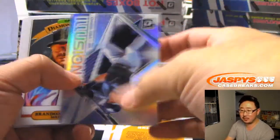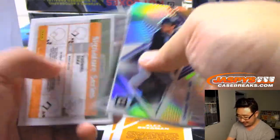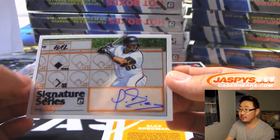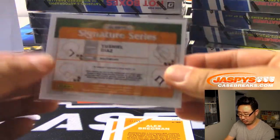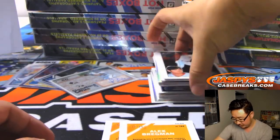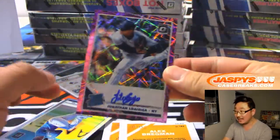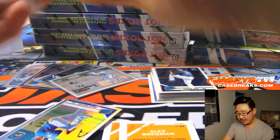There's Alex Bregman /99. And there's Justice Sheffield — justice being served to the Mariners, that'll be for Mark Matheson. Vinny's saying it always kills him when the game goes 15 innings and you know they stop serving beer in the seventh.